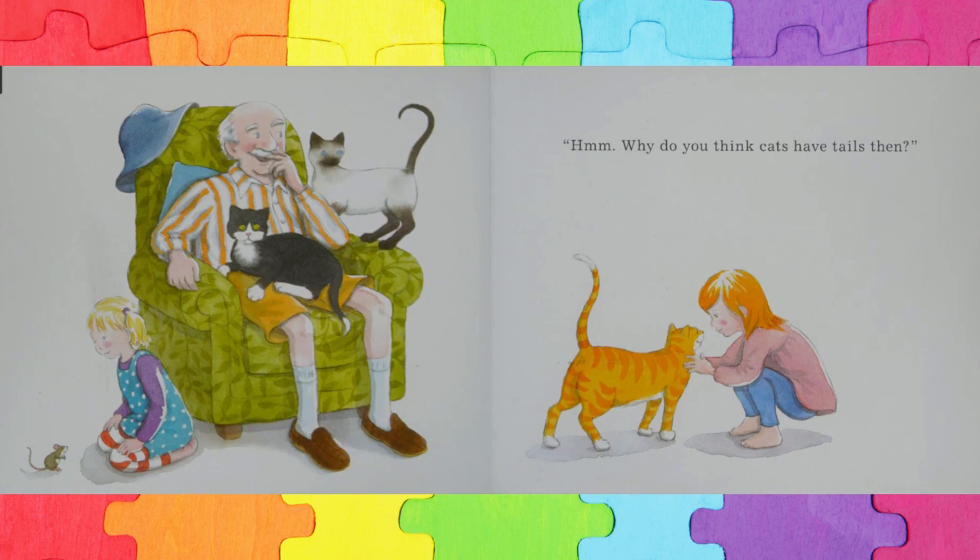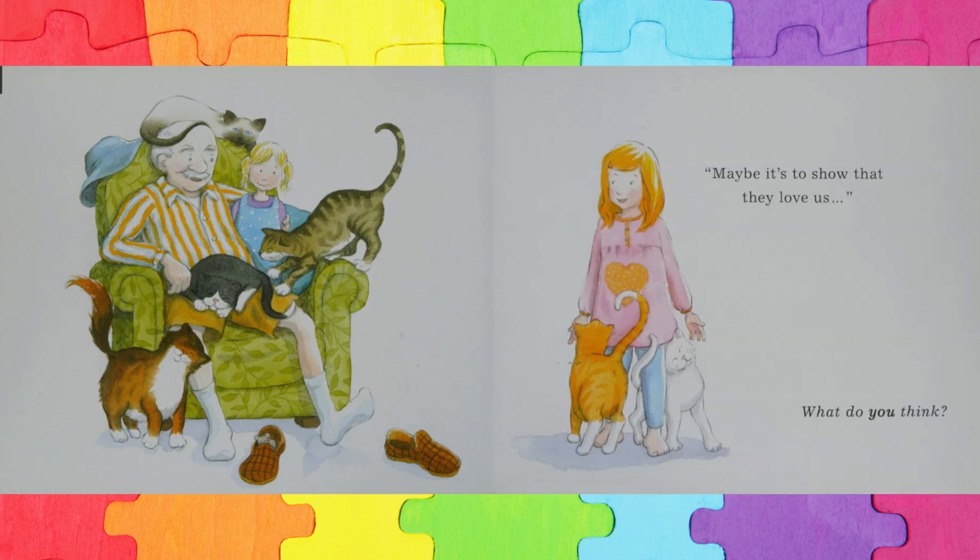Hmm, why do you think cats have tails then? Do you know, kids? Why do cats have tails? Maybe it's to show that they love us. What do you think?